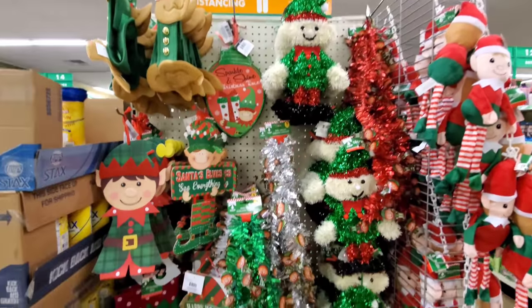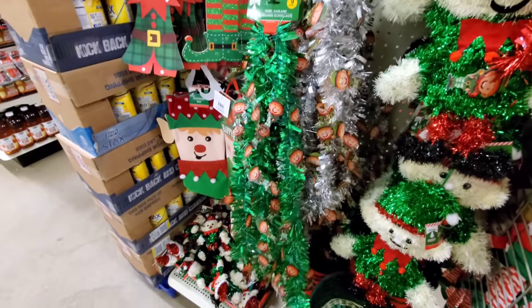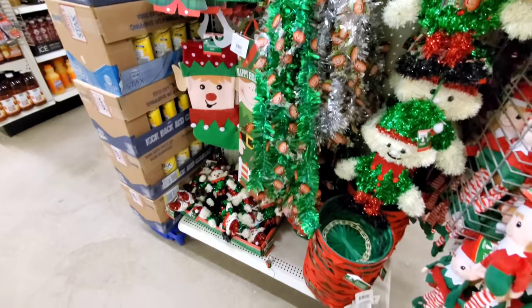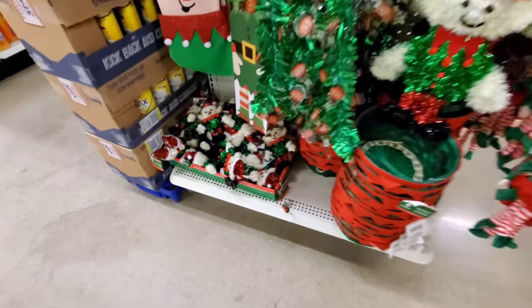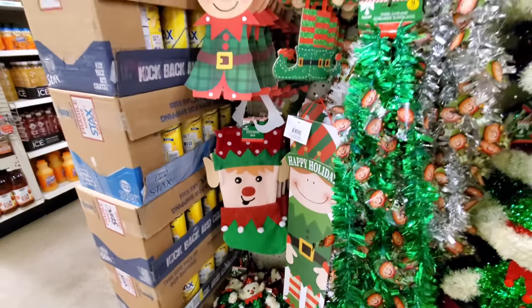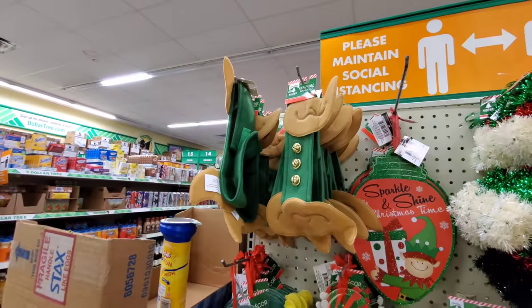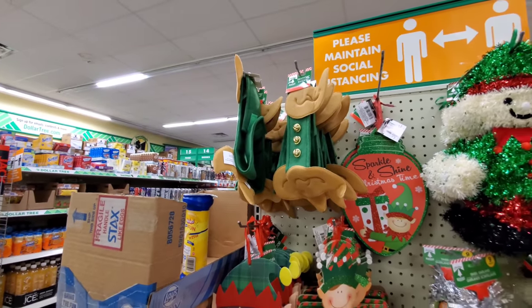More wall art. Garland — I like the frosted silver and green with the little elves on them. A little creepy, but cool. I didn't even notice these at first: the little elf headbands. That's pretty cool.